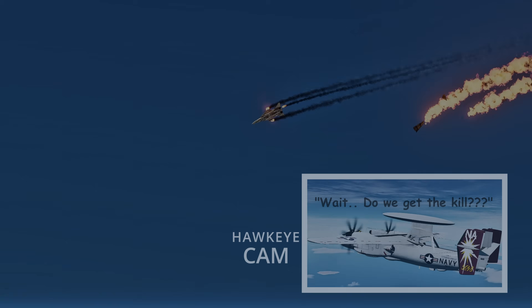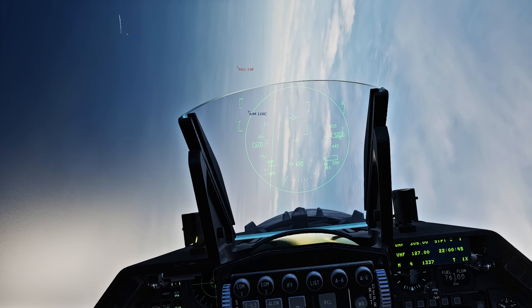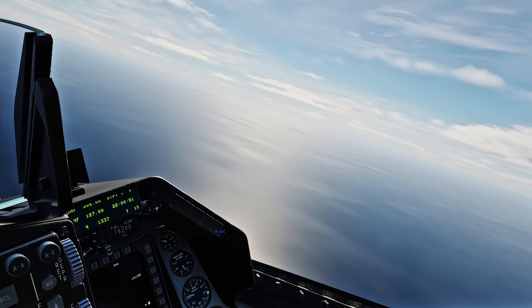It should be noted that these missiles don't care about what they lock onto. Because of its active radar, extreme caution is necessary to avoid friendly fire.